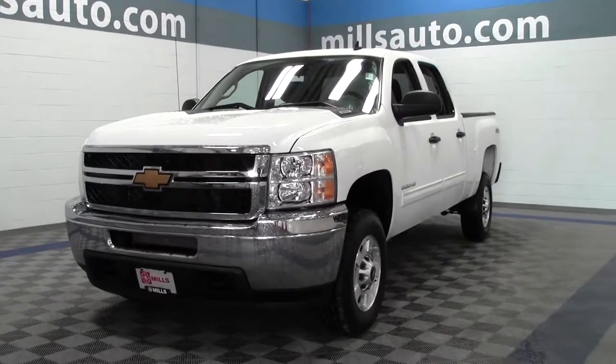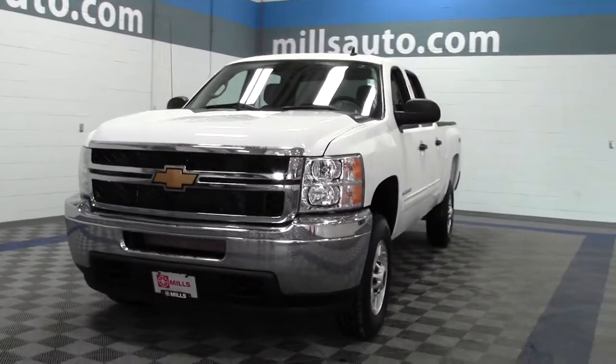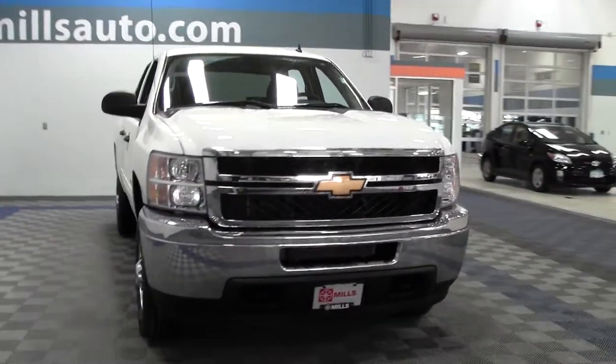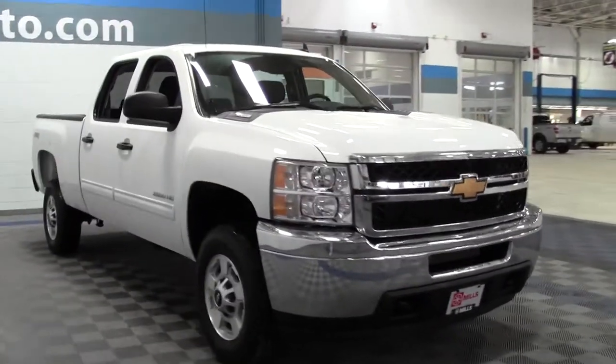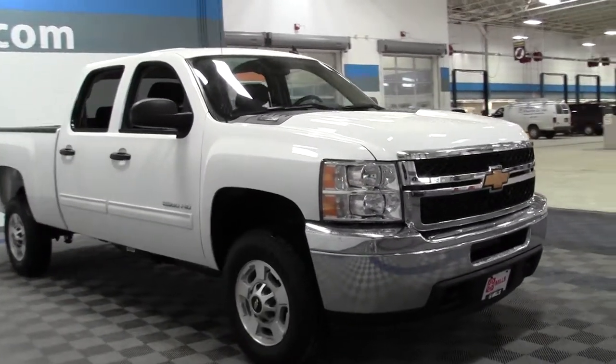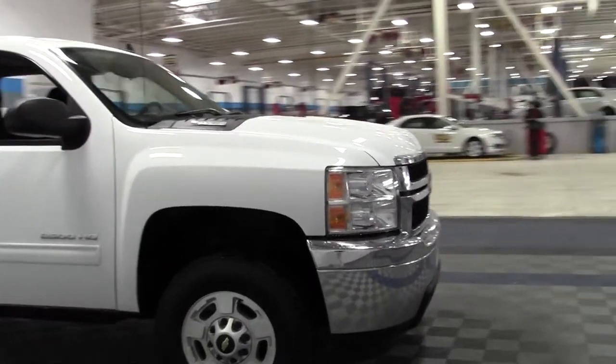Welcome to millsauto.com. Thanks for checking out the website and thanks for checking out the 2014 Chevrolet Silverado 2500HD Crew Cab LT. Low miles, only 24,000. 6-liter V8, 6-speed automatic transmission, 4-wheel drive, flex fuel.